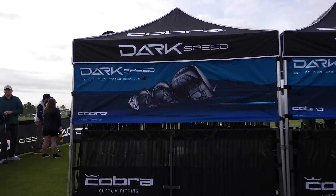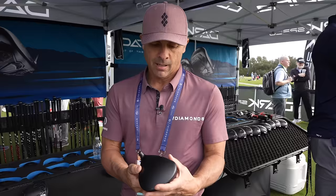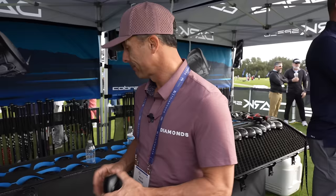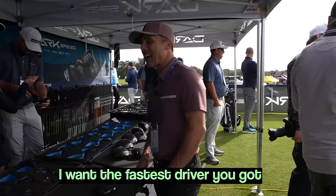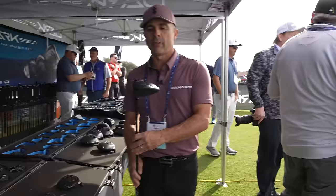We have the Cobra Dark Speed here — it is dark, but is it fast? Everybody's going with the matte look, I love that. Carbon fiber face, weighting technology. We're going to go with the LS because that's the one with the most aerodynamic features. We got the LS — low spin, Dark Speed. I love the head; it's a small profile. I don't like drivers when they get too giant. We have TrackMan technology so we can give you some numbers.